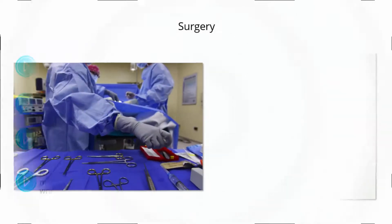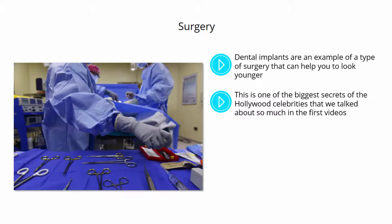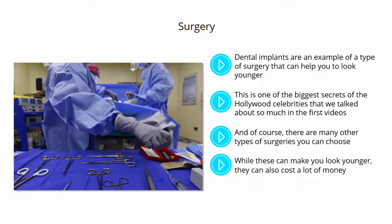Dental implants, painful though that may be. Dental implants are an example of a type of surgery that can help you to look younger. Another is to get veneers — a very non-invasive procedure that can transform the way you look. This is one of the biggest secrets of the Hollywood celebrities that we talked about in the first videos. White, straight teeth will make you look like a million bucks. And of course, there are many other types of surgeries you can choose, including facelifts to remove wrinkles, using Botox and more. While these can make you look younger, they can also cost a lot of money, risk going wrong, and potentially result in looks that appear fake and unusual. We've all seen celebrities that have taken their surgery too far, and this is a fate you will certainly want to avoid. So think twice before going this route. If you do, approach this in the same way as the makeup and so much else — less is more.